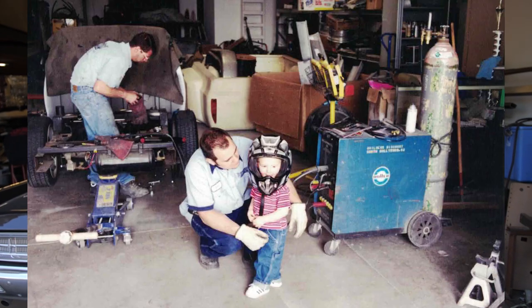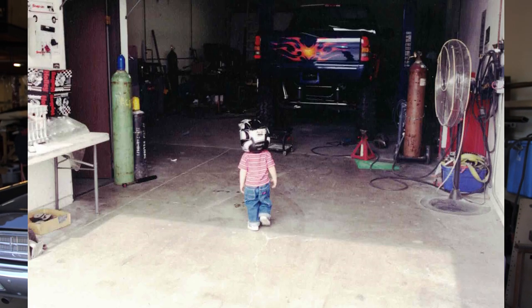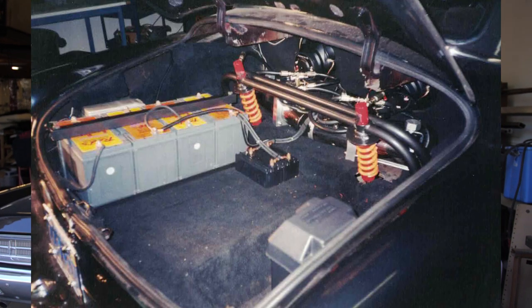20 years today — can you believe it? That's right, 20 years today DB's was born. This ain't no fool's joke, people — this is serious. 20 years ago I wanted to start a shop, and I started just fabricating, but I wanted a shop that we could do everything in: paint, body, interior, CNC machining — you name it.